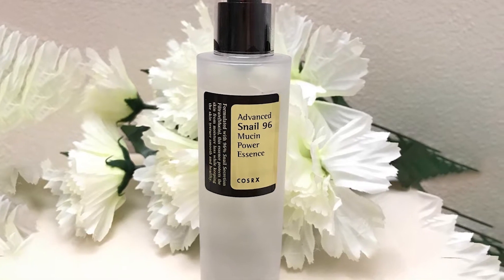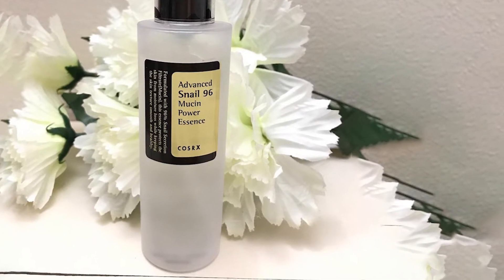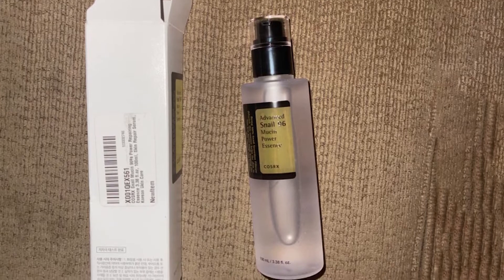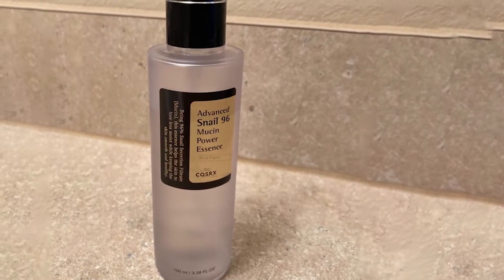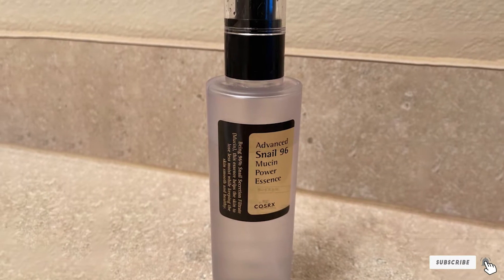You'll only need one or two pumps for the face and neck. It has a slight odor that fades almost instantly; the texture is viscous but lightweight and easy to spread on the skin. Regular use leads to radiant, even-toned skin that looks and feels younger. Some reviewers found that it fades melasma and acne scars and makes large pores less noticeable too.